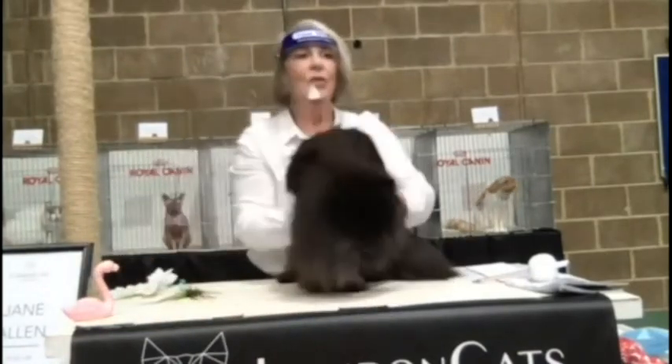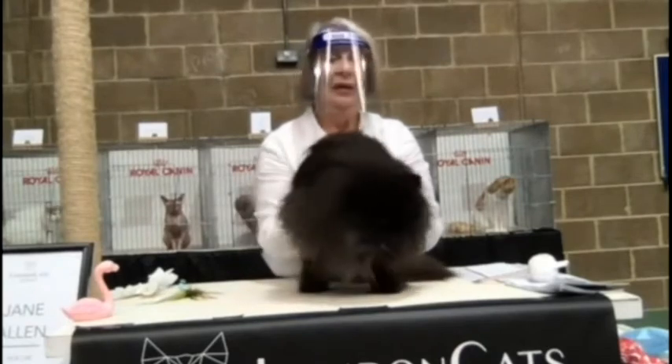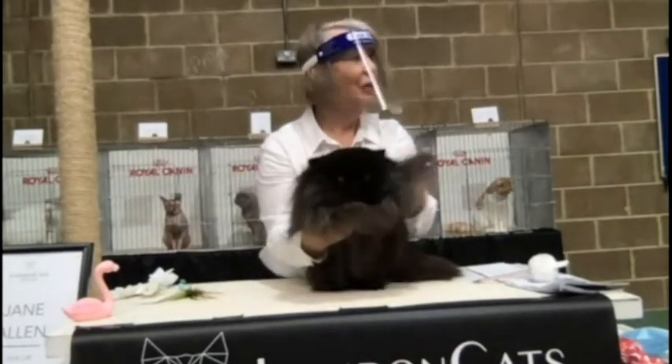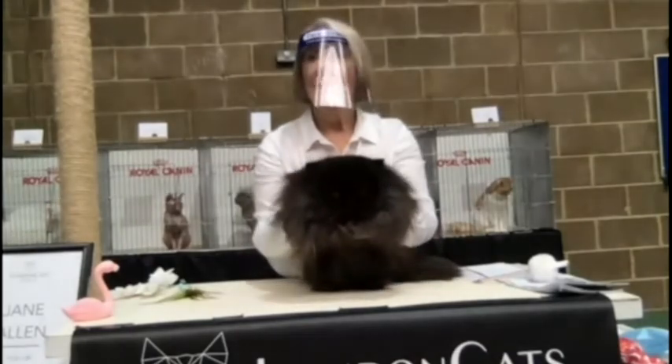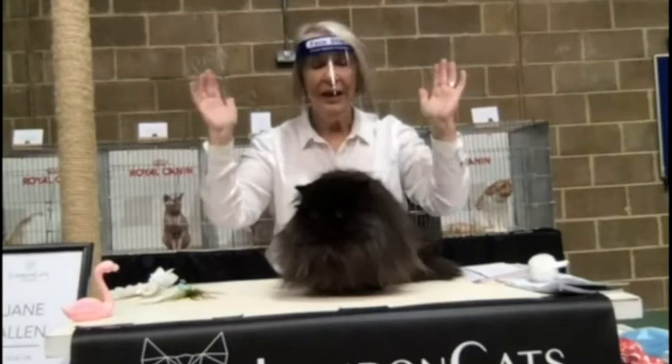My very best Aubrey cat today is this stunning, stunning black version. You may not be able to see much of his detail because it's so difficult when you've got a black, but he is in absolutely prime condition, fabulous head, tiny little ears.